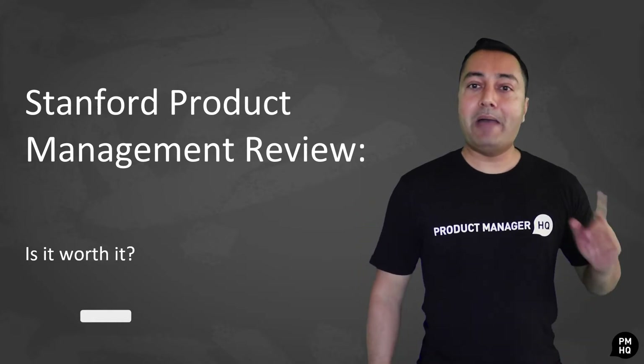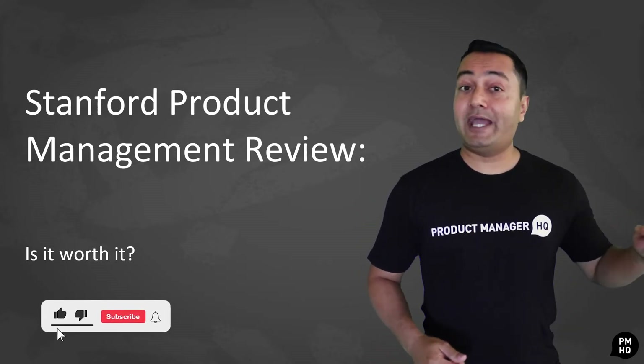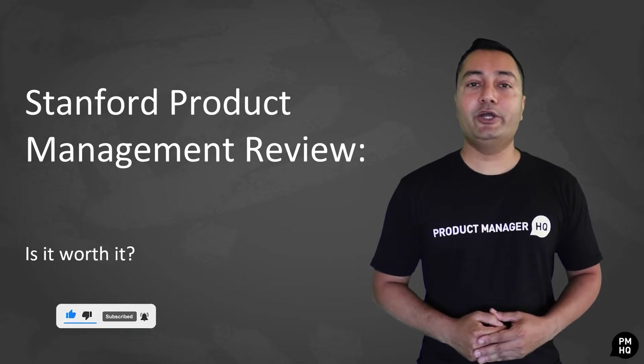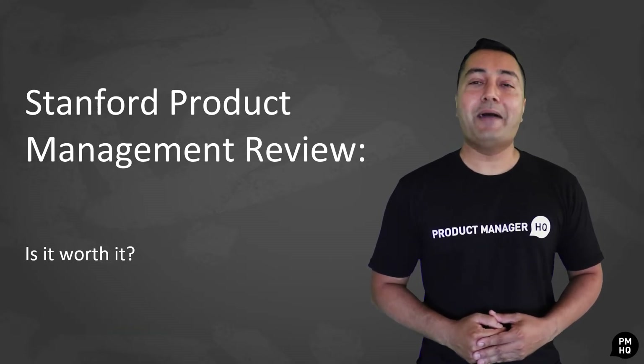But first things first, remember to subscribe to this channel and get direct notifications whenever we post new videos on product management.